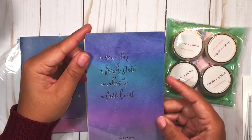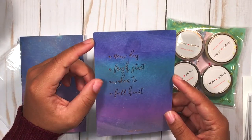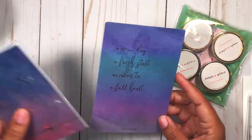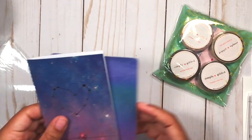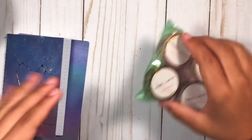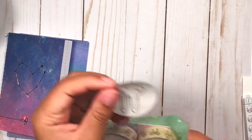I also got a super pretty journaling card that says 'A new day, a fresh start, awakened to a full heart.' It's blank on the back and it's definitely going in my traveler's notebook. I'm so glad everything's in rose gold because that is basically what my TN is fashioned in. Now for the washi!